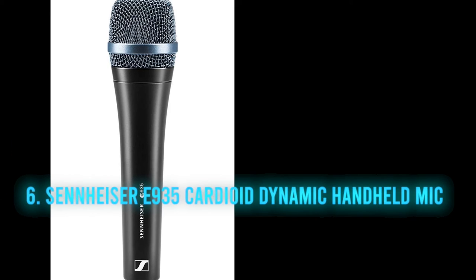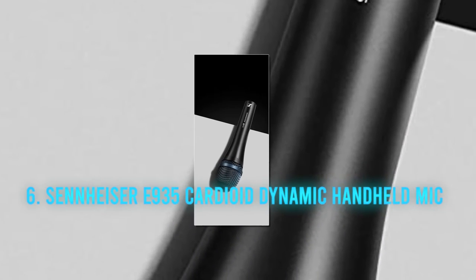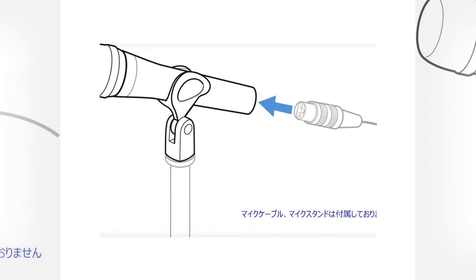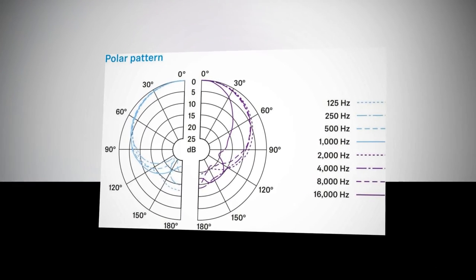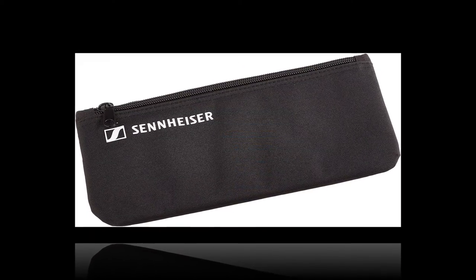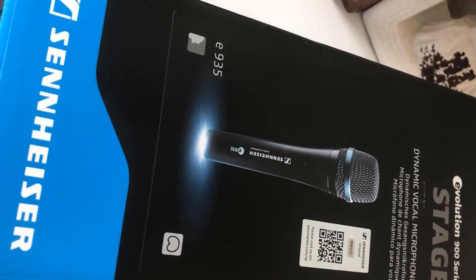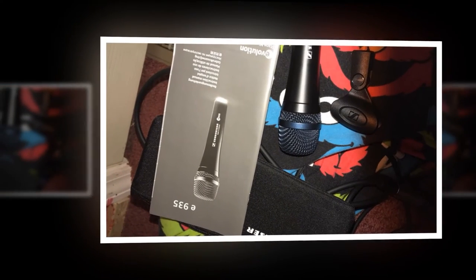Number 6: the Sennheiser e935 cardioid dynamic handheld mic. There is one item you will need to pay close attention to when setting up your church sound system — the mic used for speech is a vital component. Sennheiser is one of the great microphone manufacturers; you will likely find Sennheiser mics in all the best recording studios in the world. This is a great mic for speaking or narration. It has a cardioid polar pattern that picks up sound from straight in front and eliminates unwanted sounds from the sides or the rear. It is a dynamic mic with a frequency range of 40–18,000 Hz.